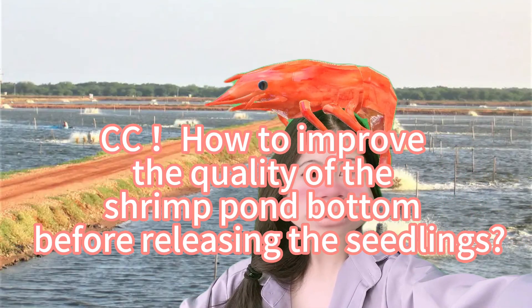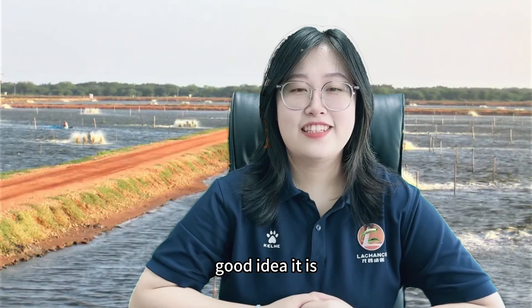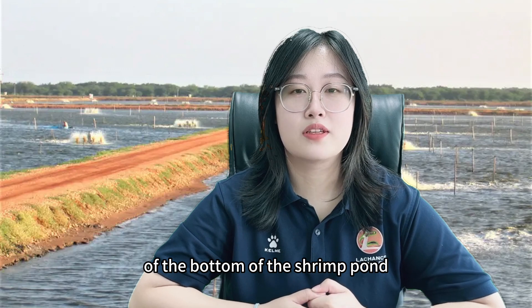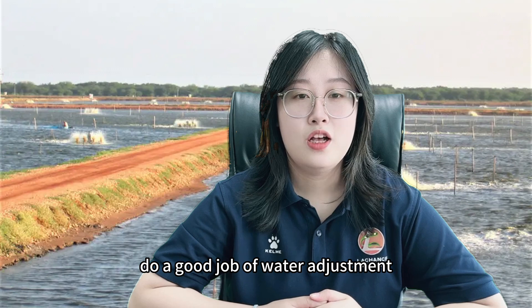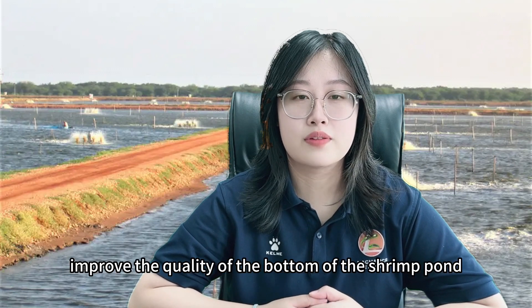How to improve the quality of the shrimp pond bottom before releasing the seedlings? It is important to pay attention to the quality of the bottom of the shrimp pond because shrimp farming must first do a good job of water adjustment. Water adjustments must first improve the quality of the bottom of the shrimp pond.